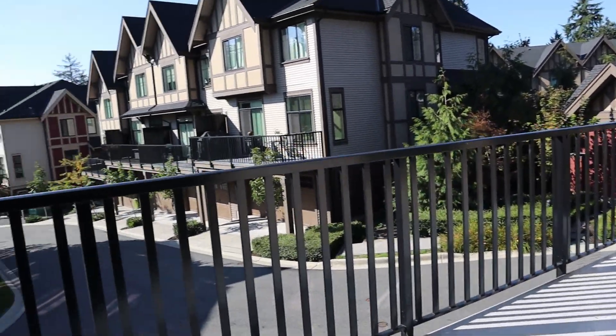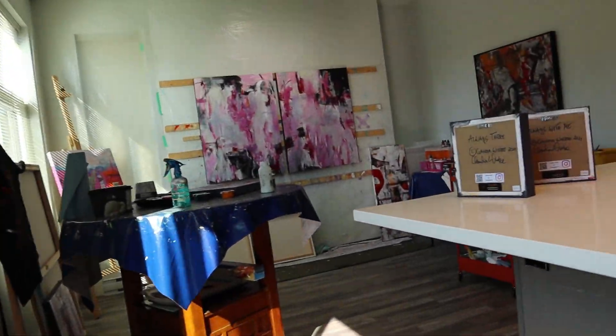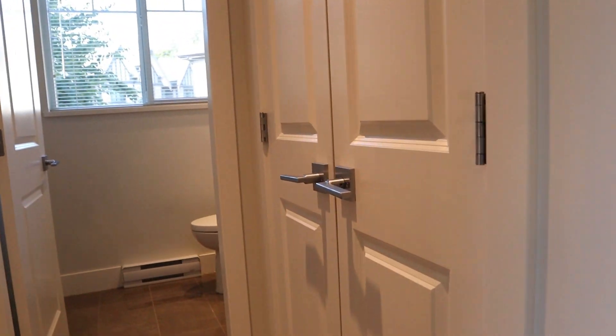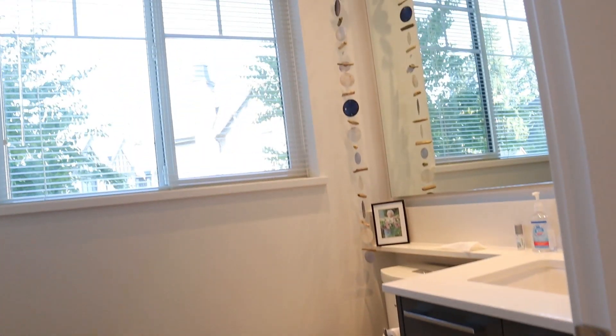The balcony looks south and back towards the rest of the complex. There is a privacy partition between us and the next balcony. Back inside, there is a front closet near the entryway — no closet right beside the entry, so you'd use this one — and then there's a powder room on the main level.